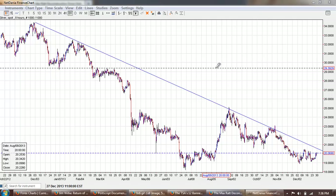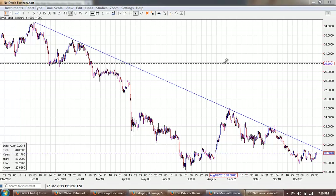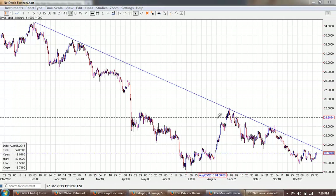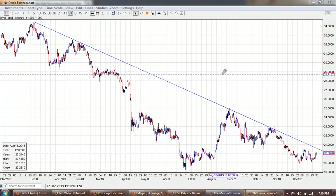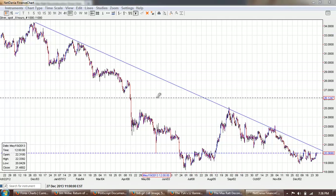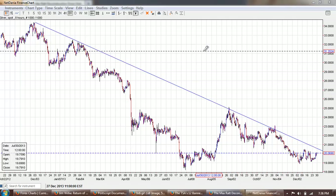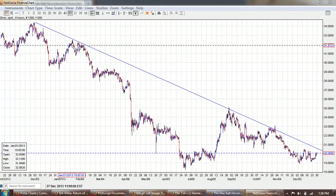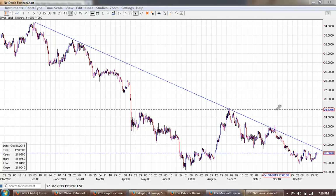Now besides the rising pennant formation as a technical formation with predictive value to where a market is going, the other most important line you can draw as far as breakouts is going to be this trend line. It's not a coincidence that this trend line has all of these touch points. Now we know that silver can't go to zero — we're already looking at mining costs exceeding the value of what the silver can be sold for.